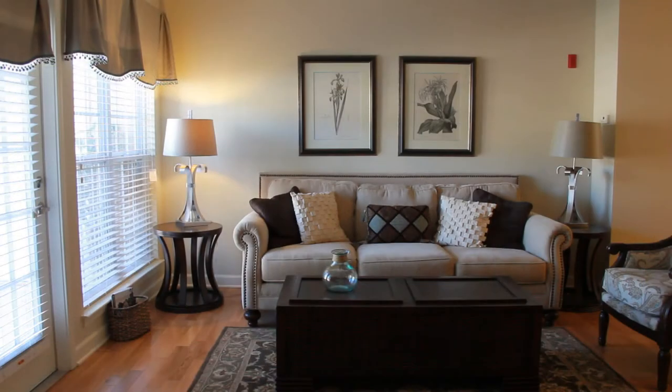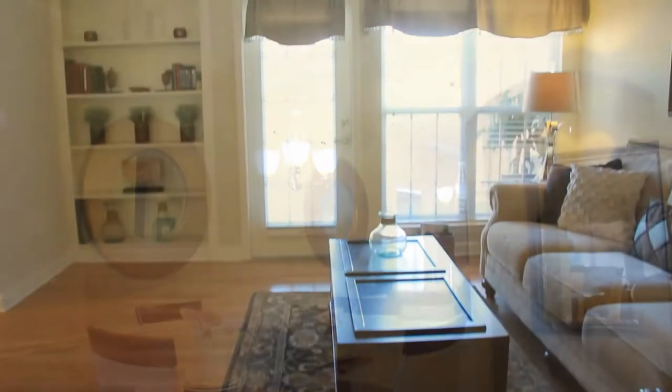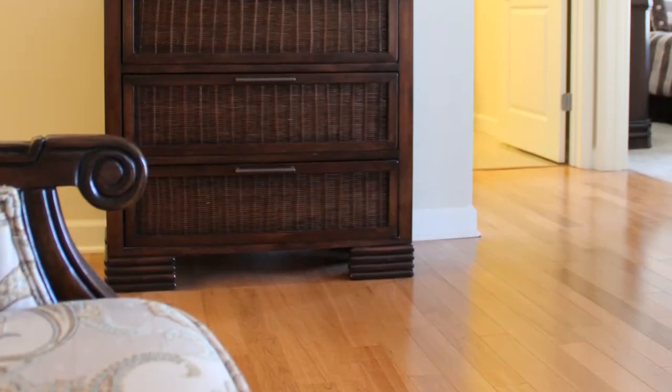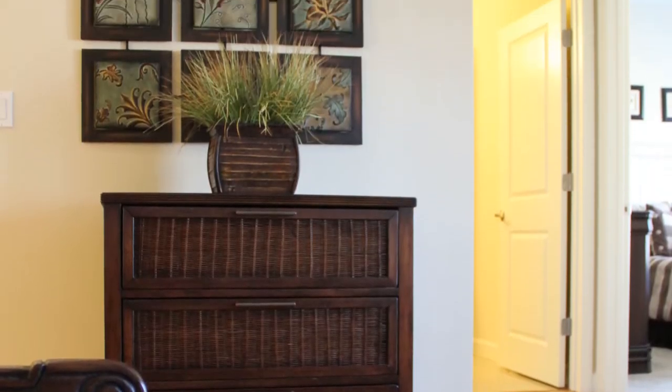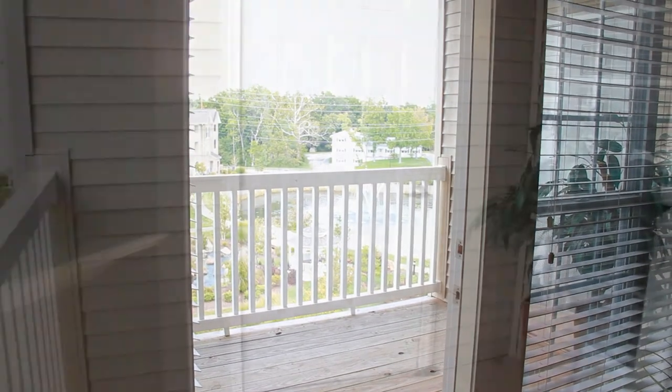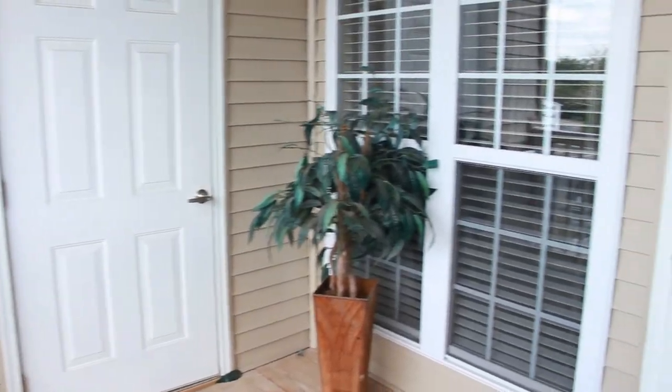The tastefully appointed living and dining areas are great examples of what makes the Breckenridge different. The split-bedroom floor plan separates the two bedrooms by the central living space. The living room leads to your own private patio or balcony where you can entertain guests or just enjoy the open air.